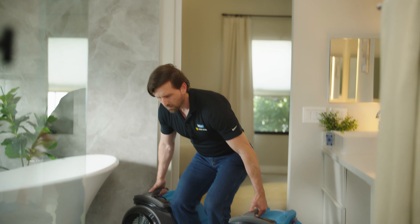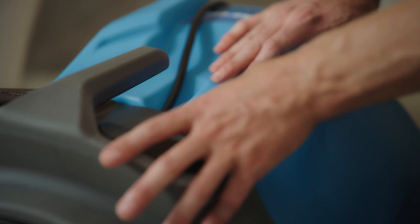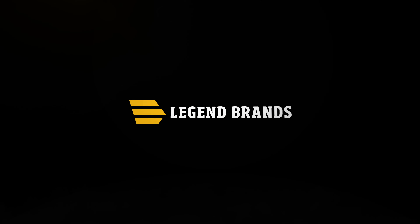Rugged, portable, and built with the quality you've come to expect from Dri-Eaz. At one of the lowest price points in the industry, gone are the days of sacrificing quality for affordability. Quick to deploy and simple to use — the DefendAir 400 HEPA Air Scrubber, from Legend Brands.